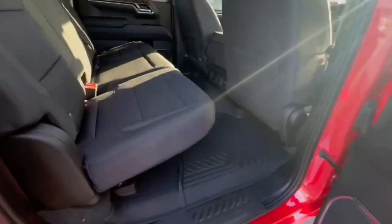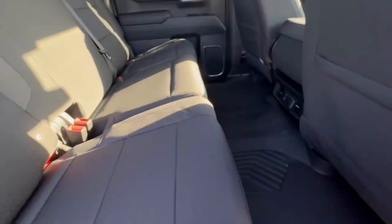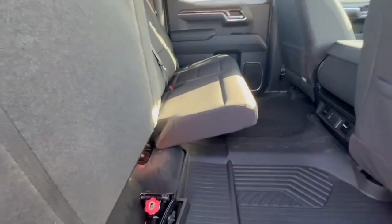Take a peek back here. A ton of room with the crew cab back here. The seats easily go up, which is really nice for storage.